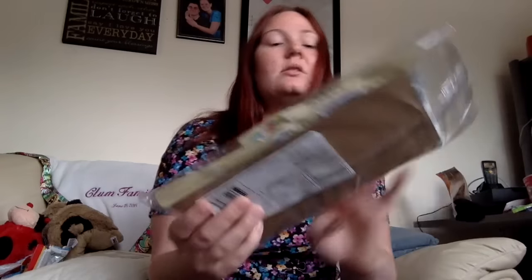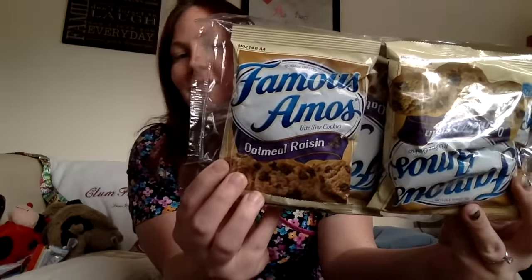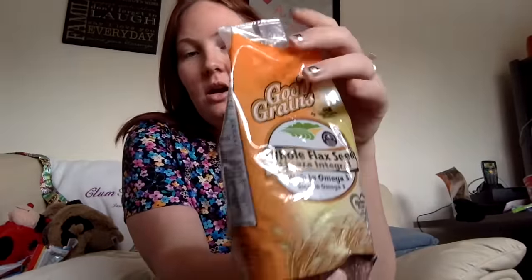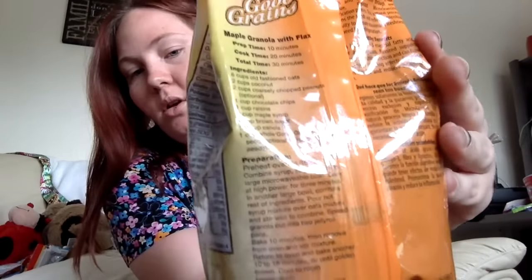My husband loves oatmeal raisin cookies, and I found out that Famous Amos makes them because I found these at Dollar Tree. So I got these to give to him for Valentine's Day - isn't that so sweet of me? And then I found these chocolate cream by Austin - they're just like Oreos, but I'm going to keep them in my car as a snack for when I'm driving for work. I found some whole flaxseed - not really sure what I'm going to do with this yet, but I know it's healthy. There's a recipe on the back for maple granola with flaxseeds, maybe I'll try that. I got this 100 Grand bar because my husband snuck it in the cart and wanted it.